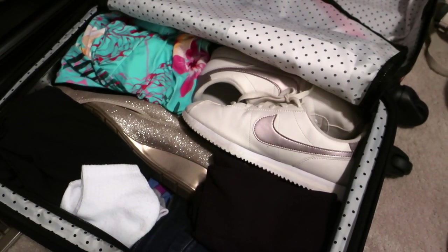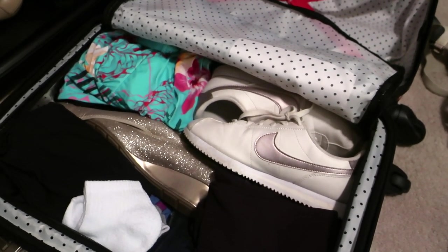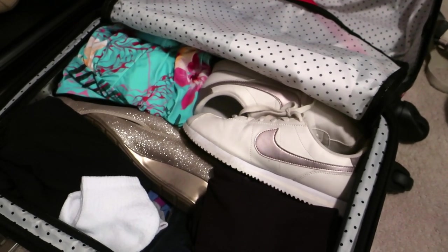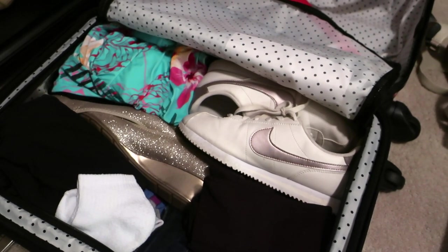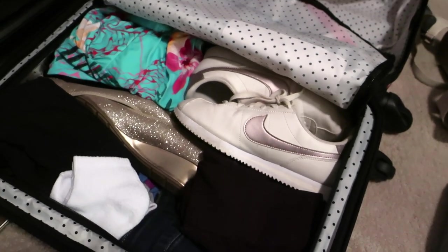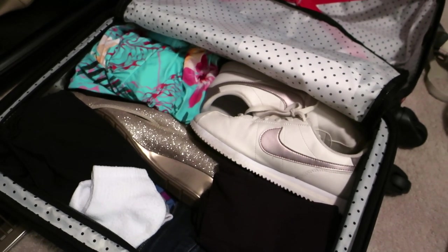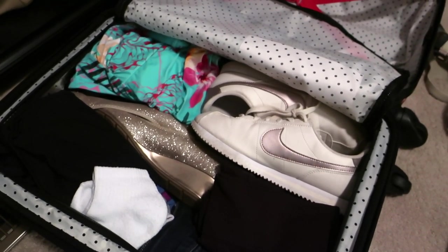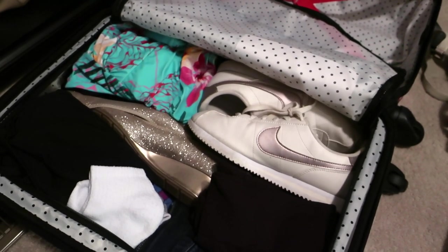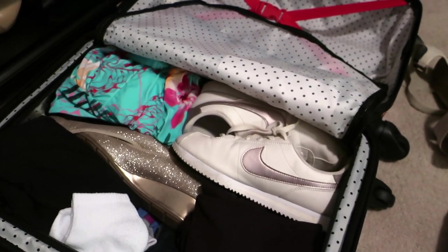I'm also planning on buying stuff while I'm there, so there may be a situation where I need to buy another suitcase and bring the souvenirs home in it. We'll approach that once we get there, because I'm not entirely sure how much I'm going to buy — whether it will be big items or just small items that can get tucked in. I want to see whether it'll just be a shirt and some ears or bigger items.